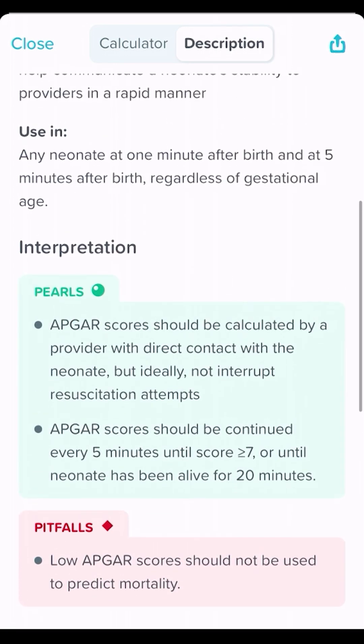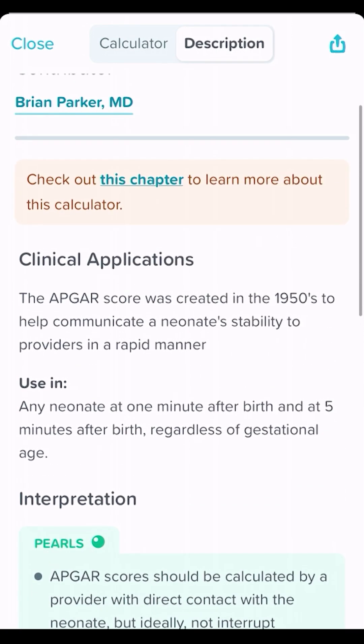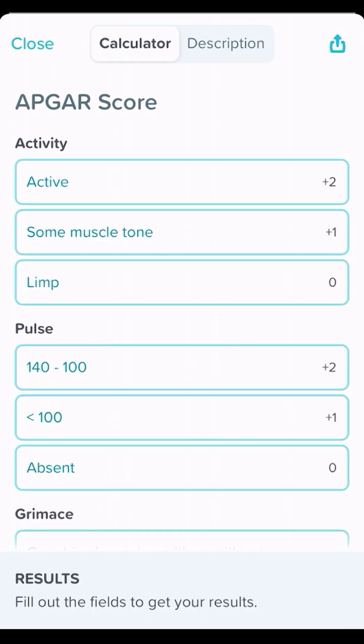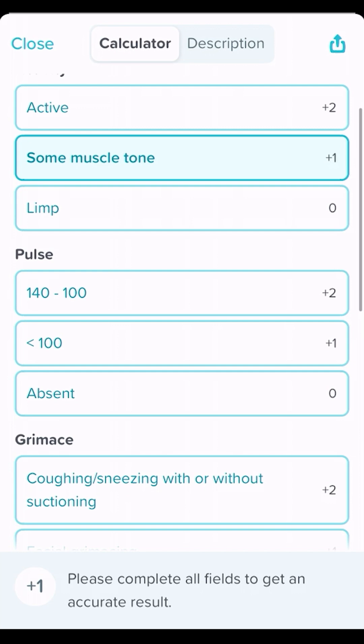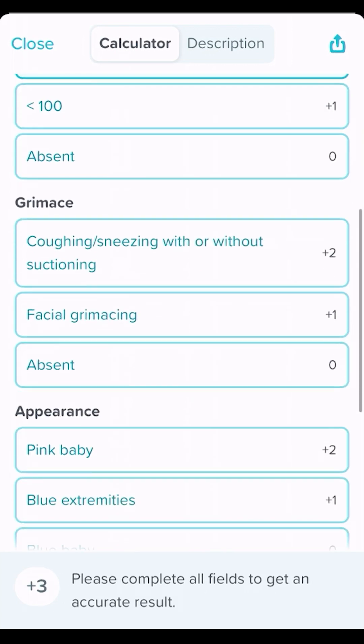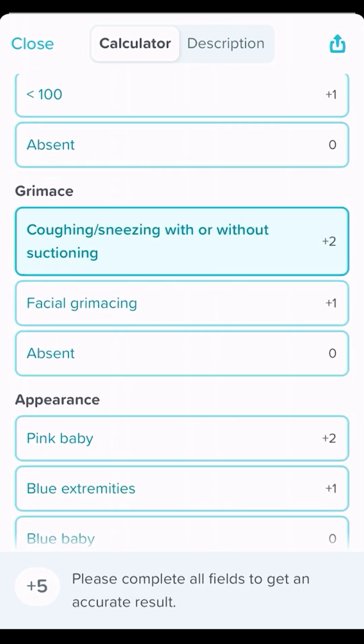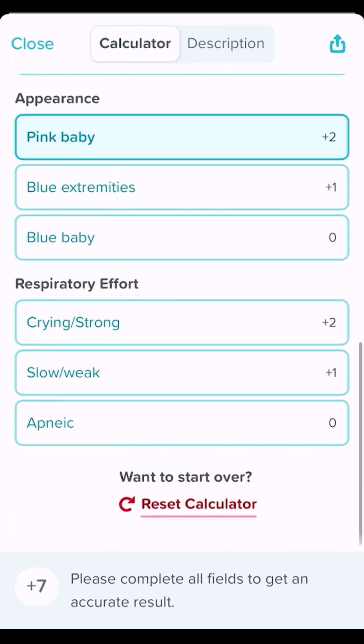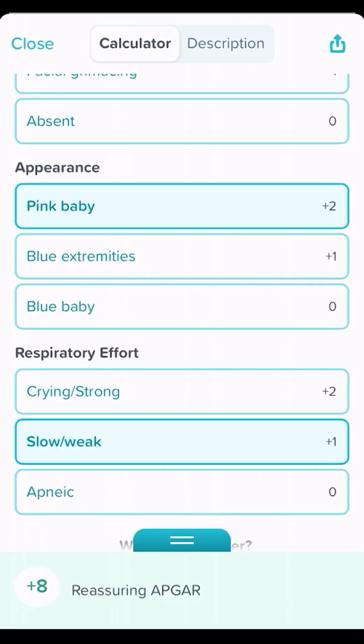It basically is the gold standard for communicating how likely a child is to get really sick in the first 24 hours after birth. This has been incredibly helpful over the years and it still holds up. You go through and calculate: what is the muscle tone, what's the heart rate, is a kid grimacing or coughing or sneezing, what color is the baby, and what's the respiratory effort. That gives you the Apgar score.